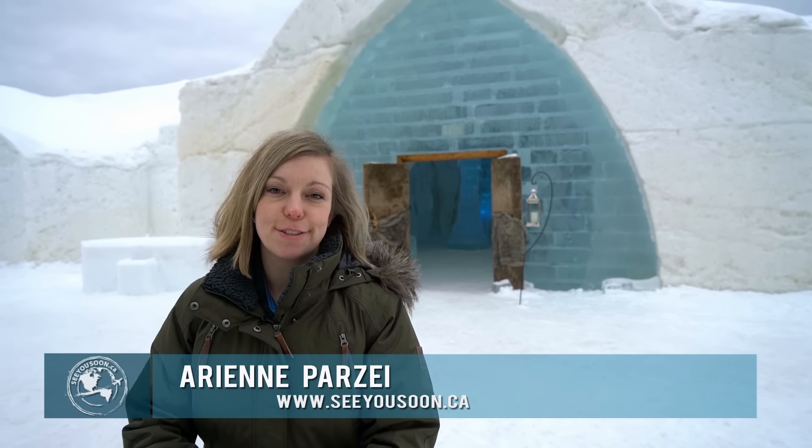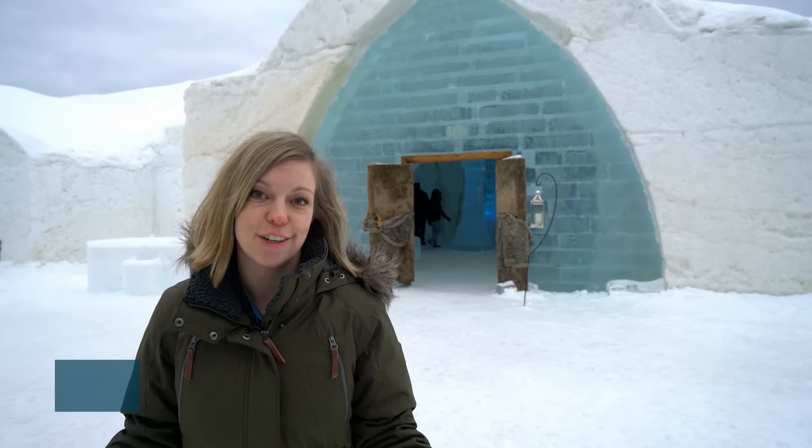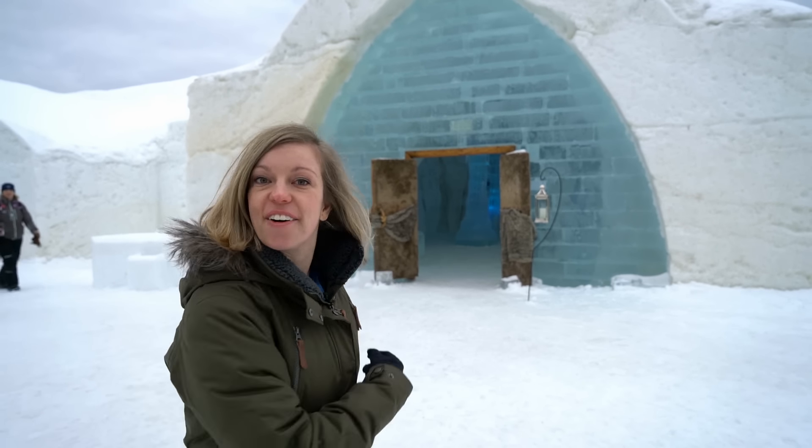Hello everyone, Arian here from SeeYouSoon.ca and I'm here in Quebec City for Winter Carnival. There's one thing to do aside from the festival and that is to check out the famous Ice Hotel. It's only open three months of the year, so when you're here for the festival, why not come check this out as well? Let's go.